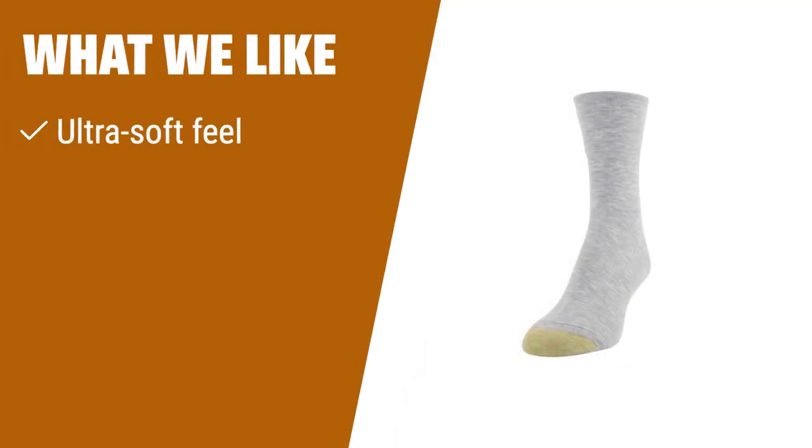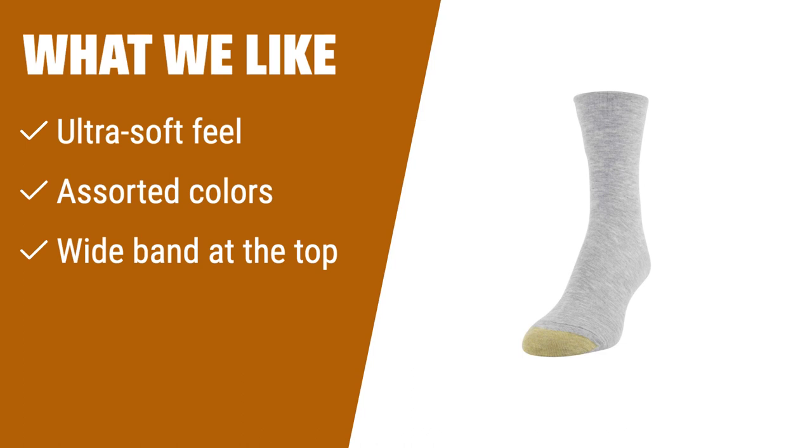What we like: for high-quality, long-lasting crew socks in an assortment of colors, choose these ultra-soft mid-crew socks. With a wide band at the top, they are perfect for shoe sizes 6 to 9.